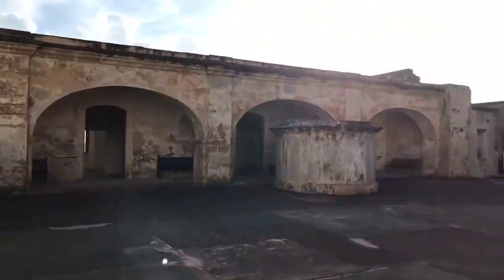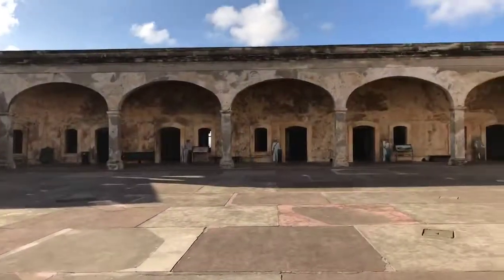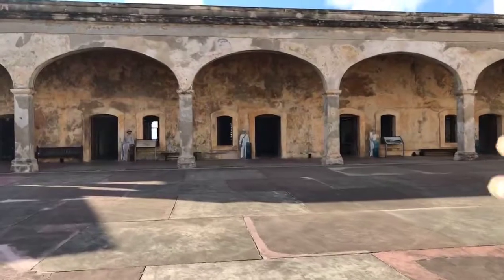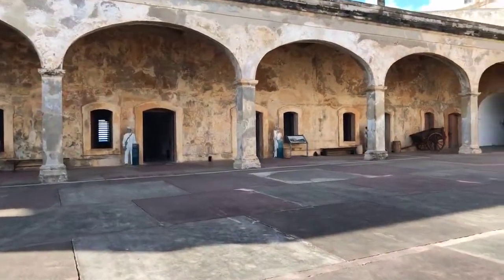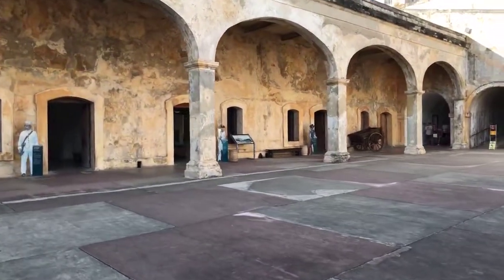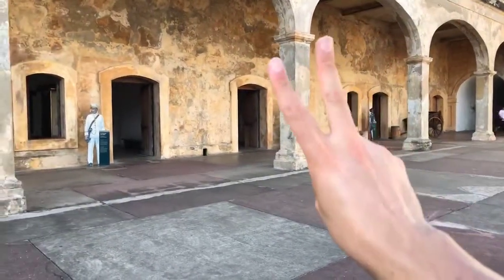San Cristobal is pretty big — there's a lot to explore here. I highly recommend taking your time here. On live video I can't really go into the rooms because the walls are so thick — it's impossible to give you a good look inside on live video. But I highly recommend coming here. The ticket for El Morro and San Cristobal are the same ticket — you only pay one admission for both of them.